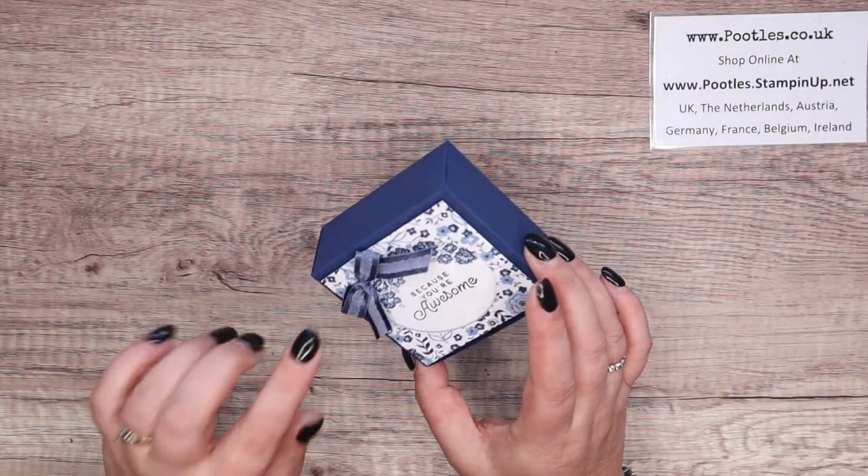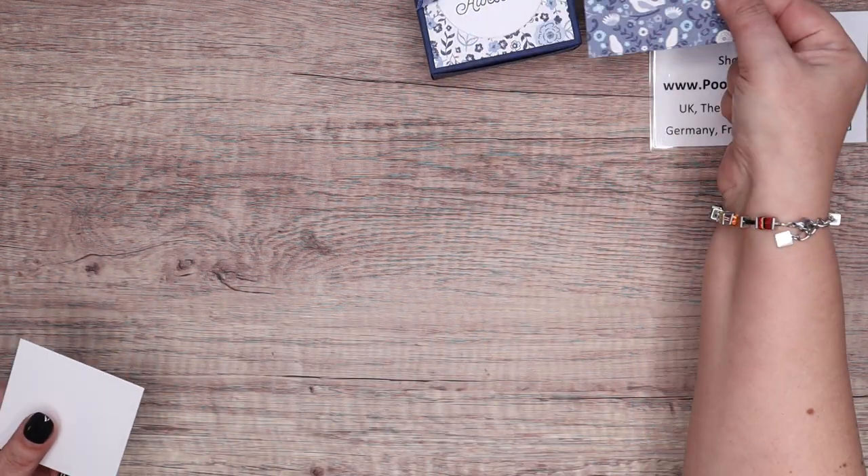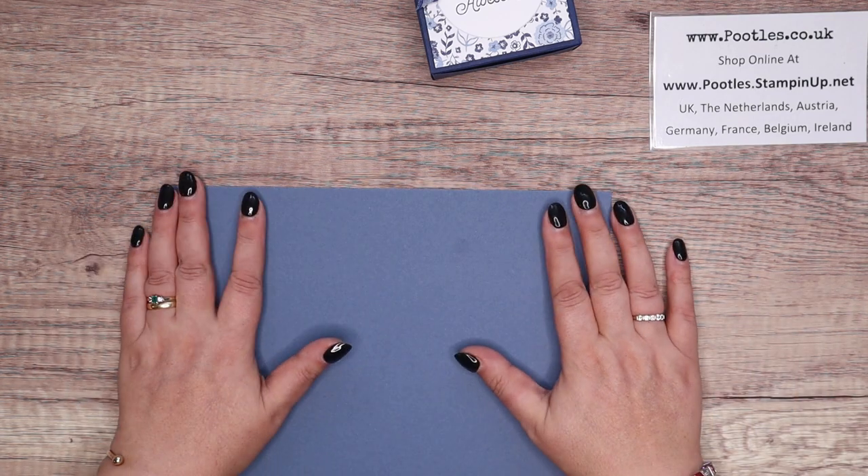So she used Night of Navy and the Countryside Inn. I'm using the Countryside Inn but a different pattern. I've got those done and I went for Misty Moonlight, so it's the same but different.